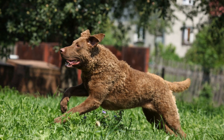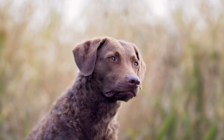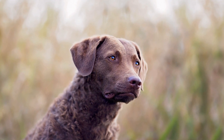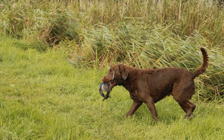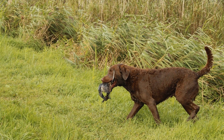Wetland restoration projects aim to revive and reclaim degraded wetlands. Chesapeake Bay Retrievers are trained to locate and retrieve native plant species, which are then used to establish or enhance wetland habitats. By assisting in the restoration process, Chessies contribute to the improvement of water quality, prevention of soil erosion, and overall biodiversity conservation.